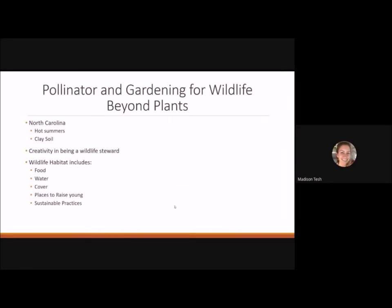That covers all the plants. Now I want to talk about how we can provide for wildlife without plants. Our hot summers and clay soils present challenges that can make gardening hard, so this helps us become more creative wildlife stewards. The best ways to provide habitat include food, water, cover, places to raise young, and sustainable practices — and there are several ways to do that without plants.